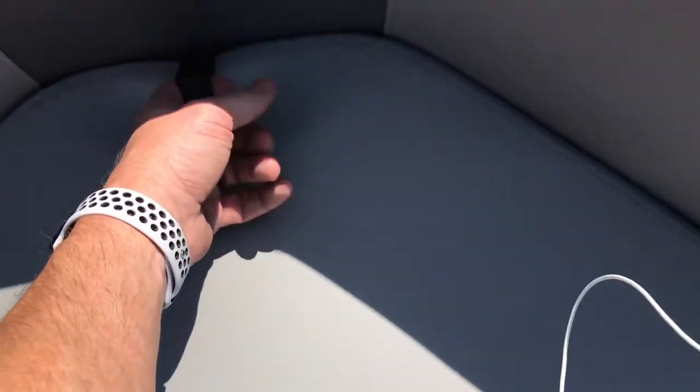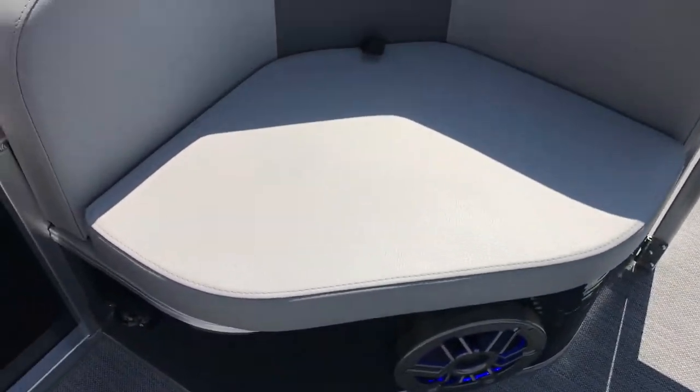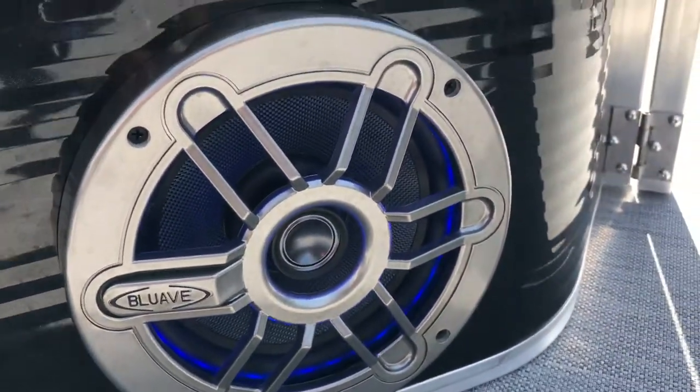On this side we've got some bumpers, the required throw cushion, and another cool feature we did this year — these are the Waves and Wheels Blue Wave audio speakers with built-in LEDs.